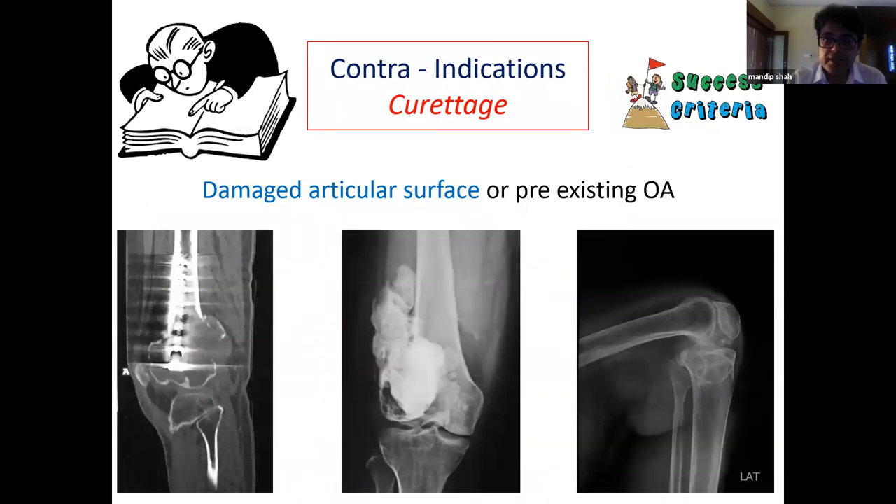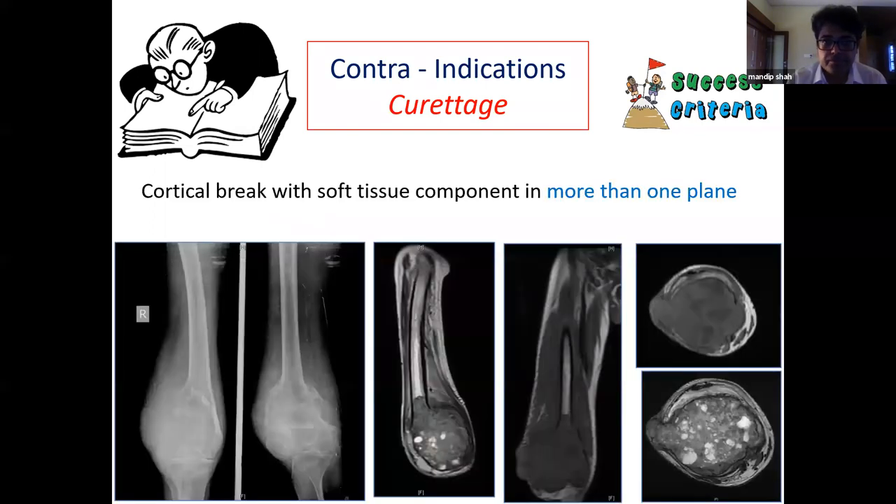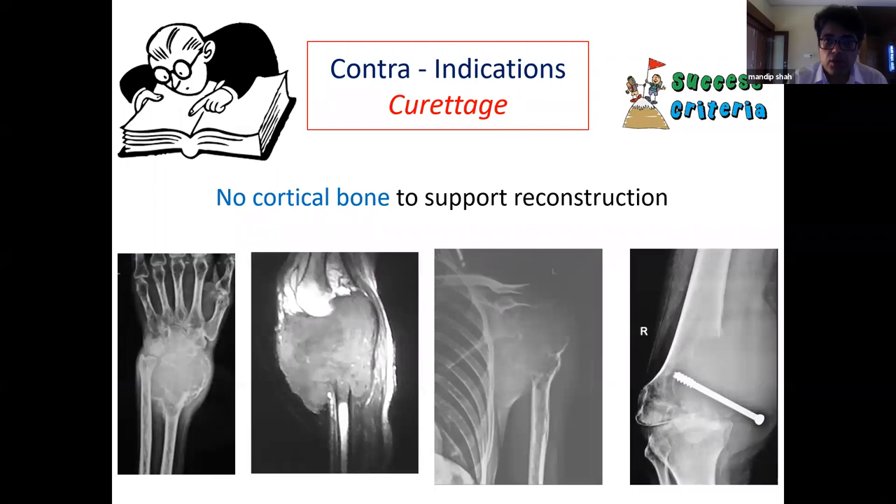Contraindications of curettage include damaged articular cartilage or pre-existing osteoarthritis, large soft tissue components where disease clearance is impossible, cortical break with soft tissue component in more than one tissue plane, or no cortical bone to support the reconstruction.